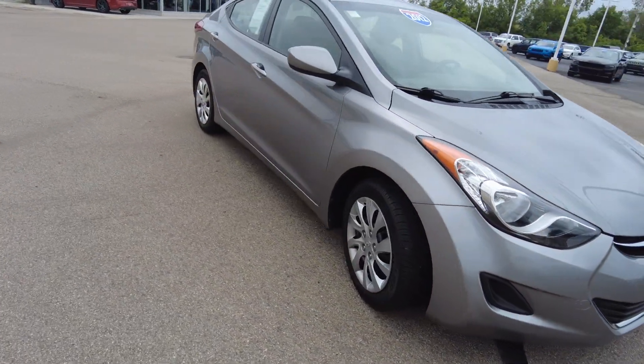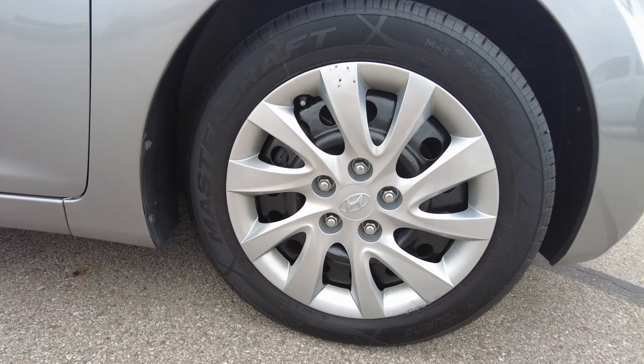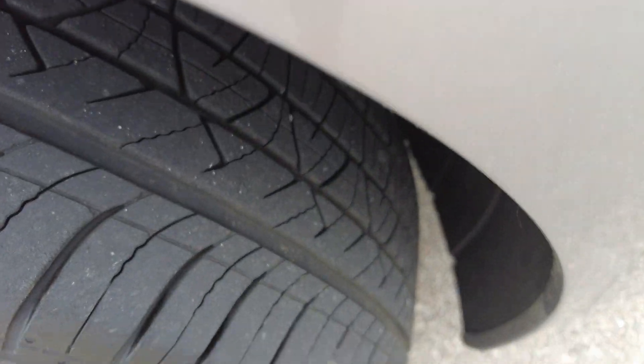I like the headlights on this. Coming down here, does have Mastercraft tires with a good amount of tread on them.